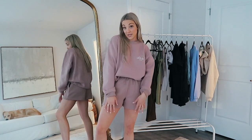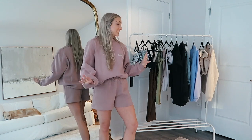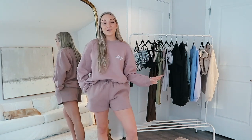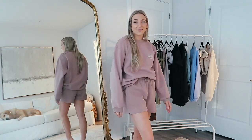This clothing haul should actually be titled 'Gretchen's New Favorite Clothes of All Time' — I feel like I'm just obsessing over every single thing I got. I hope you guys enjoyed my new little format of talking through each piece. Let me know down below if you liked it this way better than just sitting and holding up the pieces. I feel like this is so fun this way.